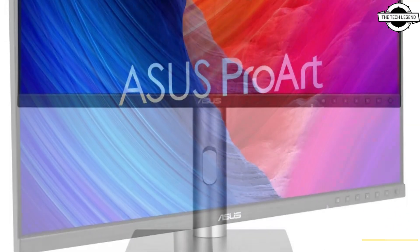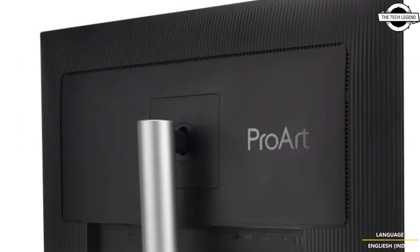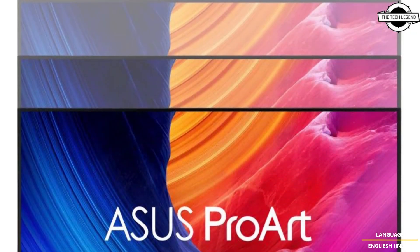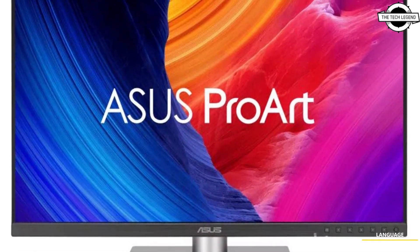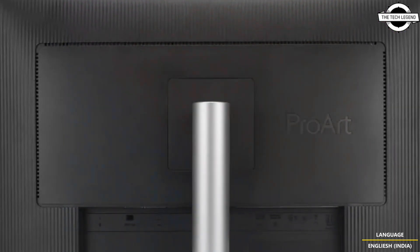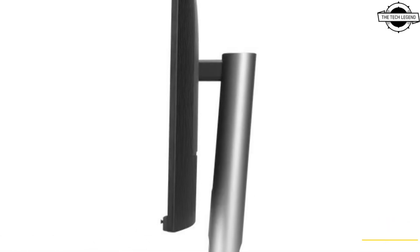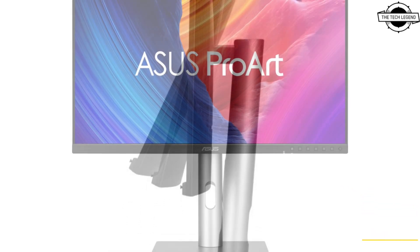The ASUS ProWatt Display 5K PA27JCV is a new monitor designed for professionals and equipped with technology that enhances color accuracy. This monitor features a 5,120 x 2,880 pixel resolution and includes USB Type-C connectivity, DisplayPort 1.4, and HDMI 2.1, enabling compatibility not only with modern laptops but also with mobile devices.